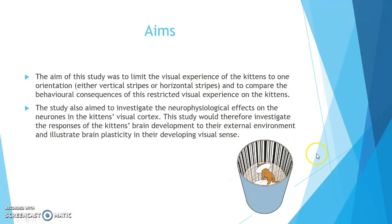Here you can see a picture of the apparatus they used, where the kitten has a collar around its neck that stops it from tilting its head above 130 degrees, so it can't view vertical stripes as horizontal stripes.